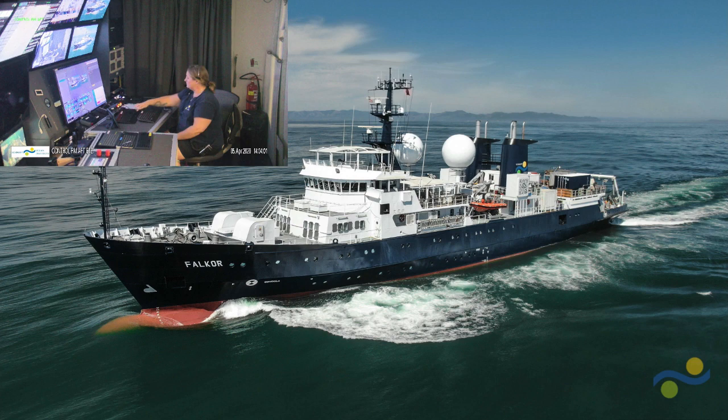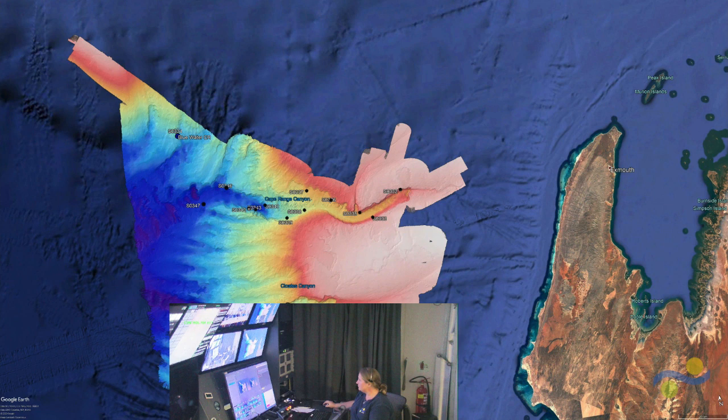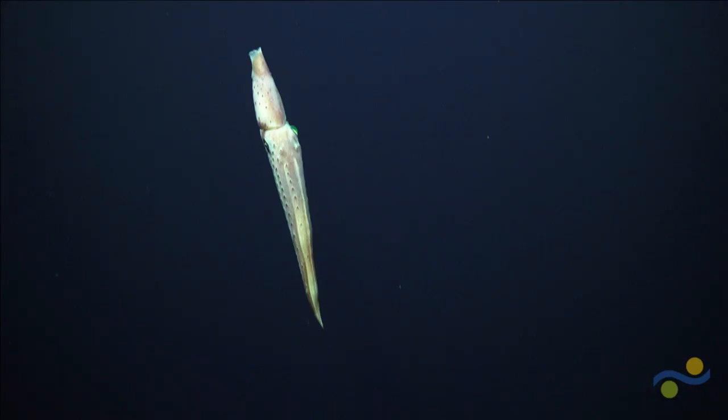As you can see, that was the research vessel Falkor. We are currently off the coast of Australia. This is some of the multi-beam data that we've been collecting, as well as backscatter, over the evenings and whenever we're not diving. You can see there are small dots on the map — those were the places that we actually dove with ROV Sebastian and did some of our exploration.